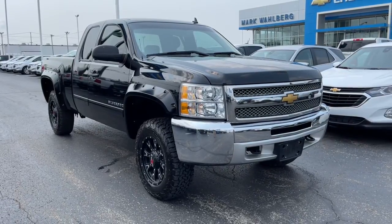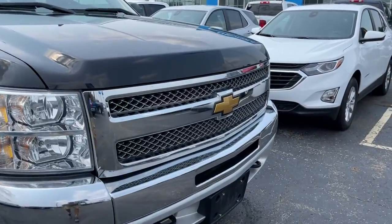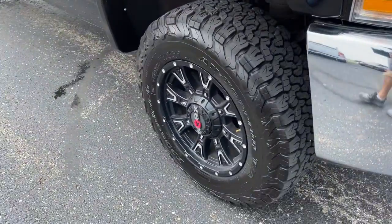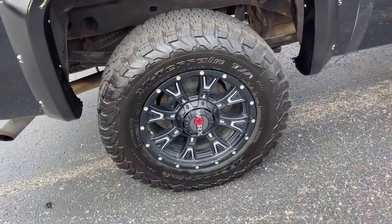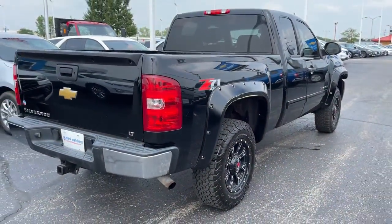You're going to love the 2013 Chevrolet Silverado 1500. This vehicle still has fewer than 100,000 miles on the clock, so it won't last long. The Silverado 1500 is the full-size pickup that blends a spacious, quiet cabin, technology that keeps you connected, smooth handling, and the toughness you need for all your projects.